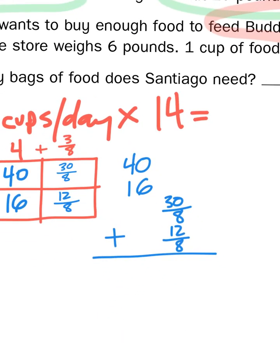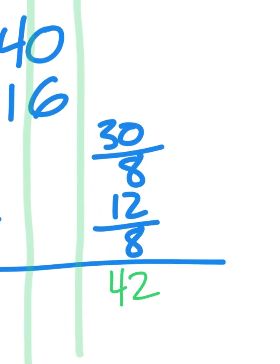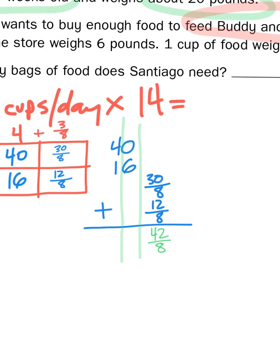I've lined them up so that they are part of their place values — the tens, the ones, and then the fractions. Now I'm adding thirty plus twelve because I'm only adding the numerators, not the denominators. So thirty plus twelve is going to give me forty-two — forty-two-eighths. Zero plus six is six, and four plus one is five. So I'm left with fifty-six cups and forty-two-eighths of a cup.